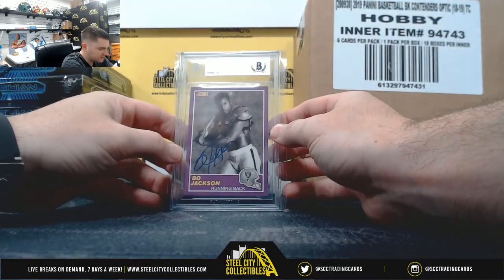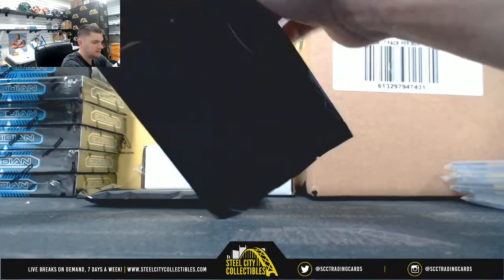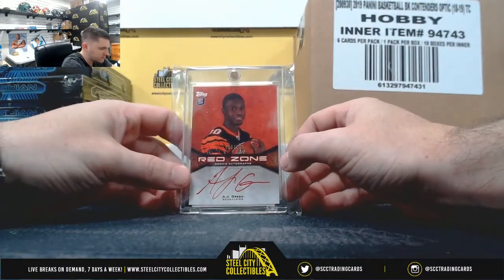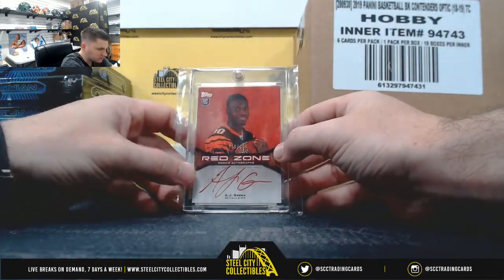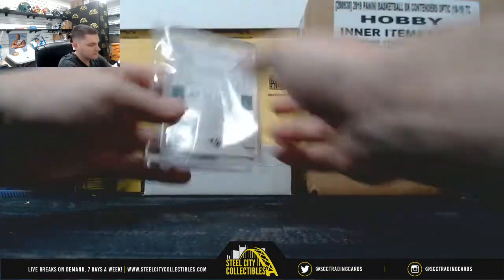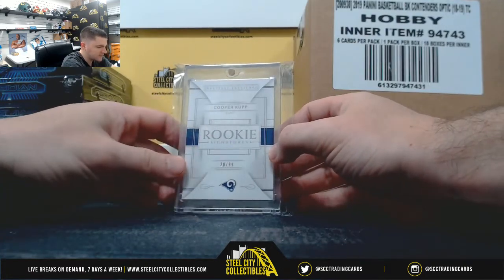Bo Jackson, 89 Score Autograph. AJ Green, Red Ink, Topps Rookie Premier Autograph, 8 of 100. Cooper Kupp, National Treasures Rookie Autograph Booklet, 20 of 99.